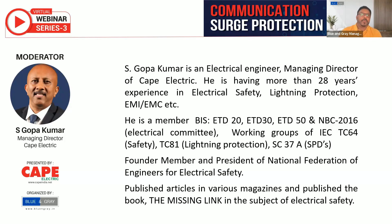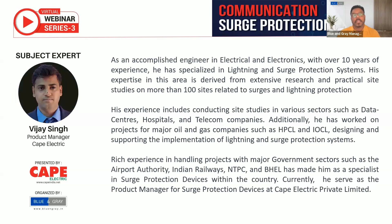Those who wish to have the book 'The Missing Link' authored by Mr. Gopakumar can send a mail — Lakshmi will share the mail ID in the chat box. Today our subject expert Mr. Vijay Singh is an accomplished engineer in electrical and electronics with over 10 years of experience.